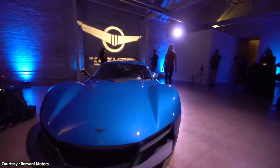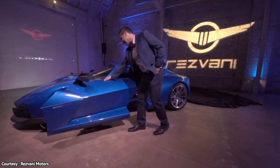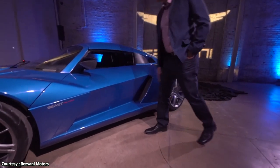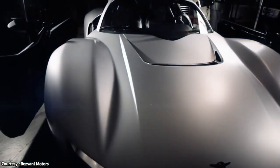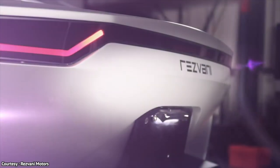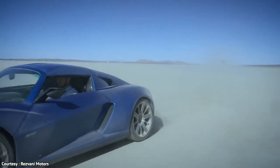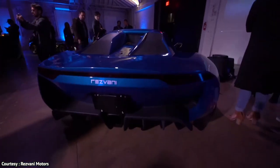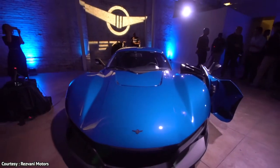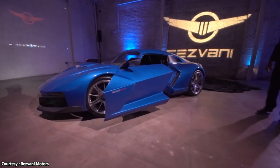The sidewinder doors are featured in the Rezvani Beast Alpha Supercar. The name is derived from the fact that the doors remain parallel to the body as they are moved outwards. Each of the car's two doors are mounted on a sliding hinge and functions much like a minivan's main door, albeit moving forward instead of in reverse. The trademark sidewinder doors provide a unique experience unlike any other, with even more available room when entering and exiting.